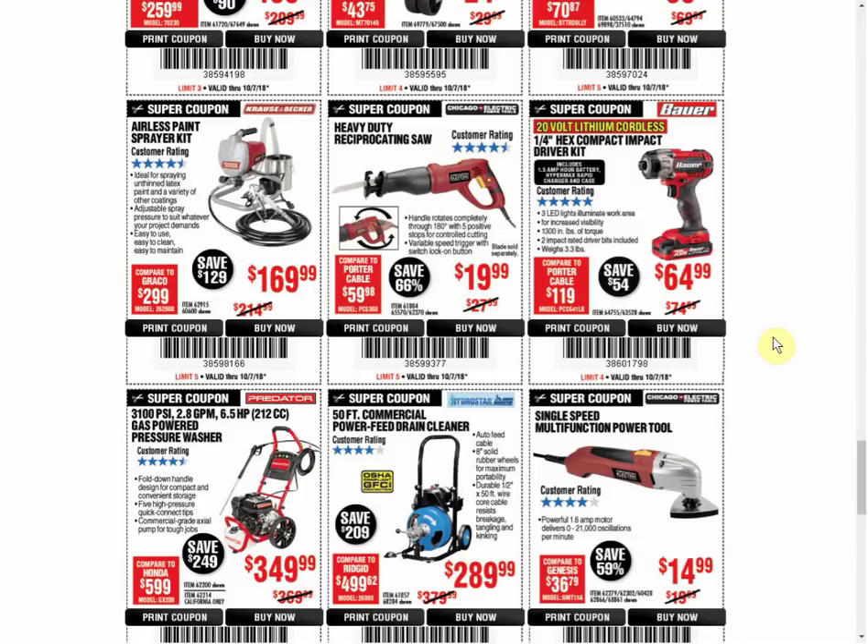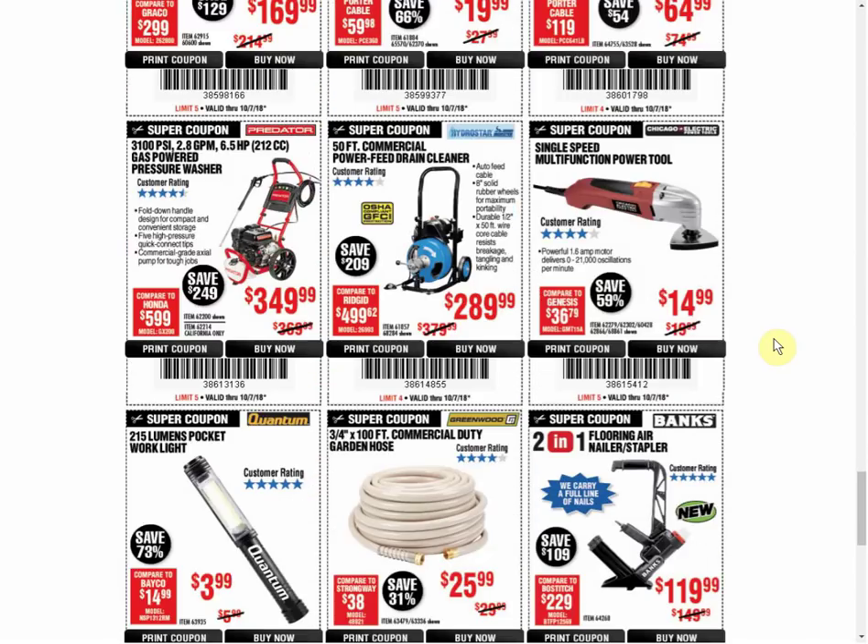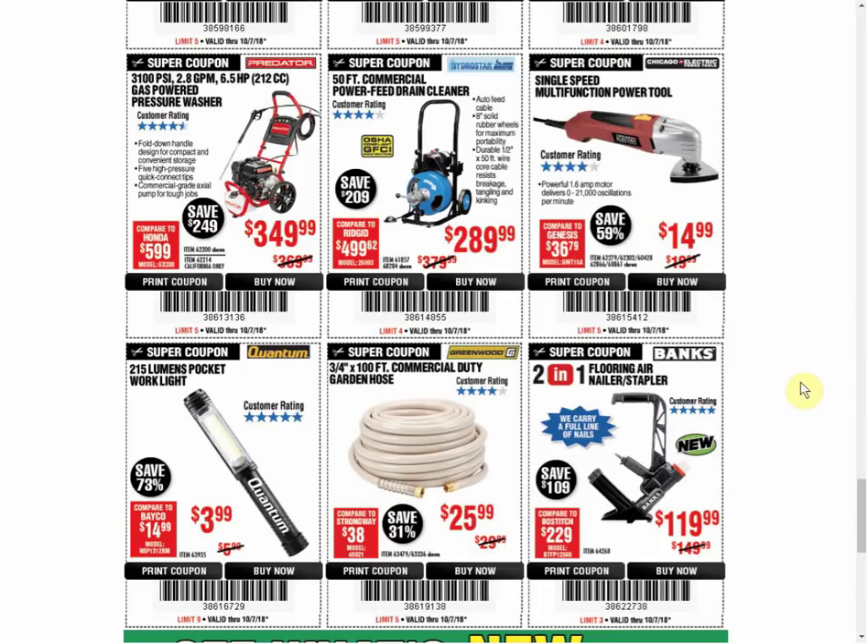The Paint Sprayer is the only coupon available - usually $169.99, sometimes around $167 or $174, but most coupons are $169. The Reciprocating Saw has another coupon for the same price, expires December 19th. The Bauer Impact is the only coupon available and always the same price. The Pressure Washers have another coupon available at the same price, expires January 4th. The Drain Cleaner is usually $299.99, but the last two coupons have been $289.99, and it's the only coupon we currently have.